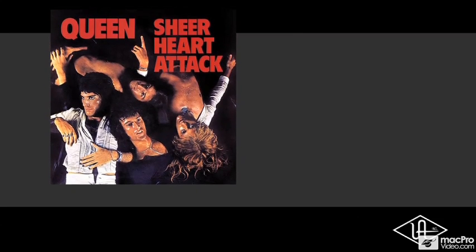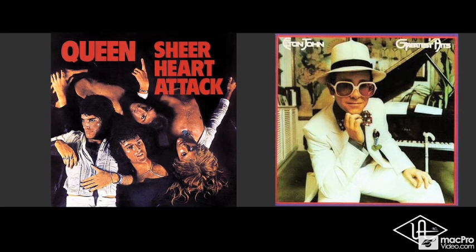During the golden years of rock, the A-Range was employed to record some truly great records. Elton John recorded at Trident on the original A-Range. We know that Queen did some recording on the A-Range.